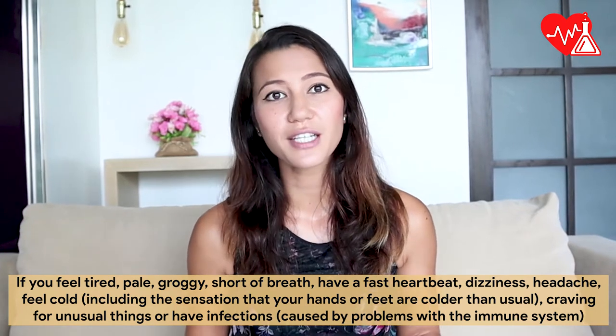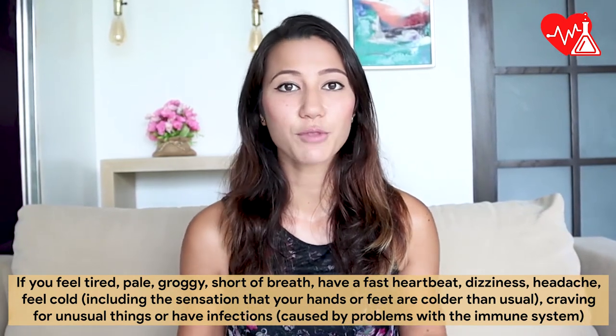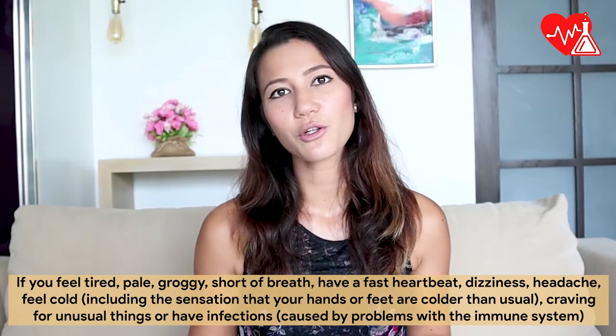craving for unusual things, or have infections caused by problems with the immune system, you might want to check if you're iron deficient.